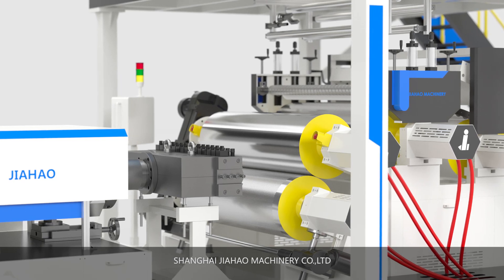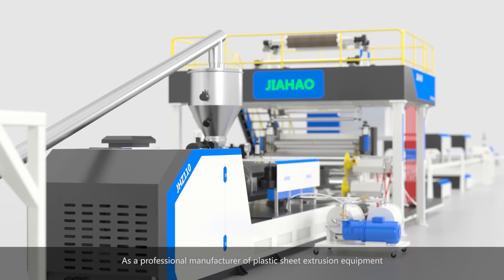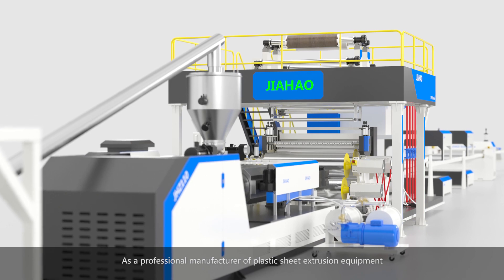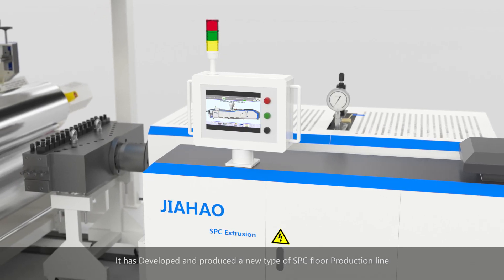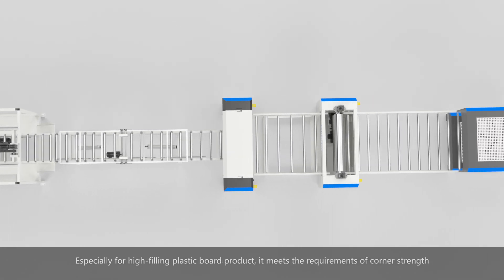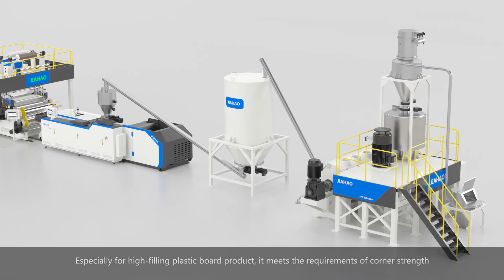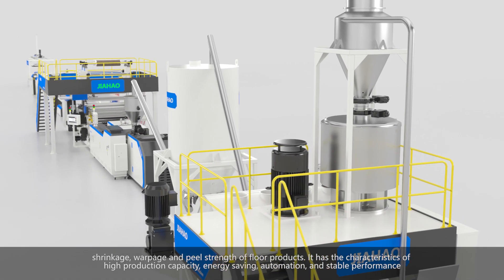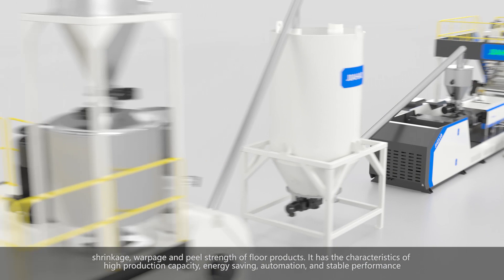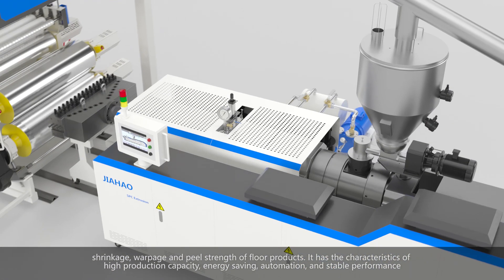Shanghai Jihau Machinery Co. Ltd, as a professional manufacturer of plastic sheet extrusion equipment, has developed and produced a new type of SPC floor production line especially for high-filling plastic board products. It meets the requirements of corner strength, shrinkage, warpage, and peel strength of floor products, and has the characteristics of high production capacity, energy saving, automation, and stable performance.